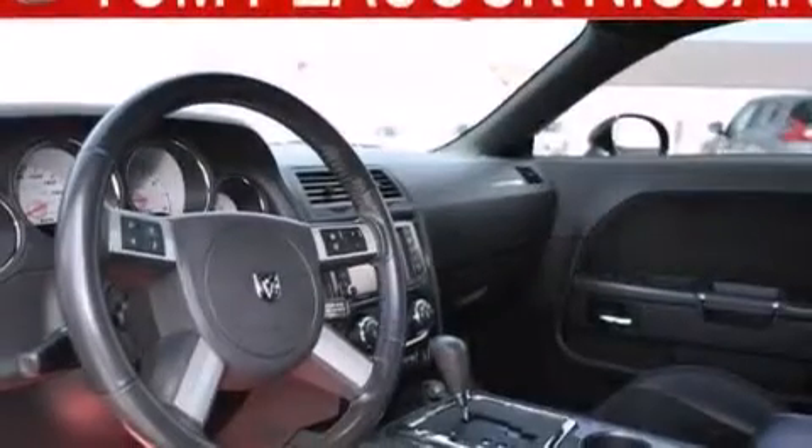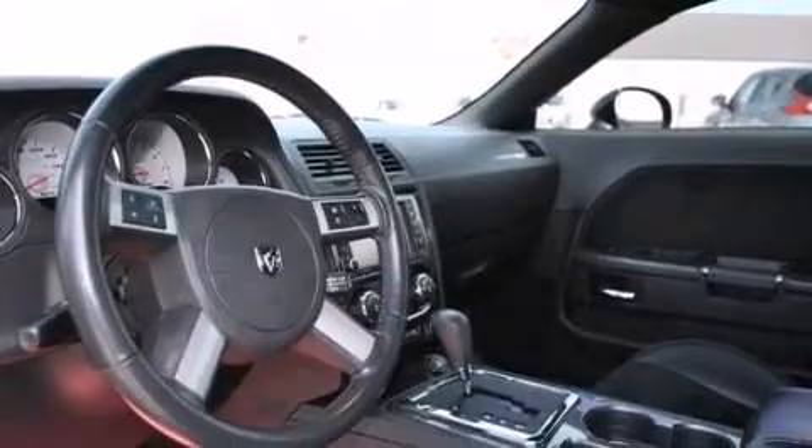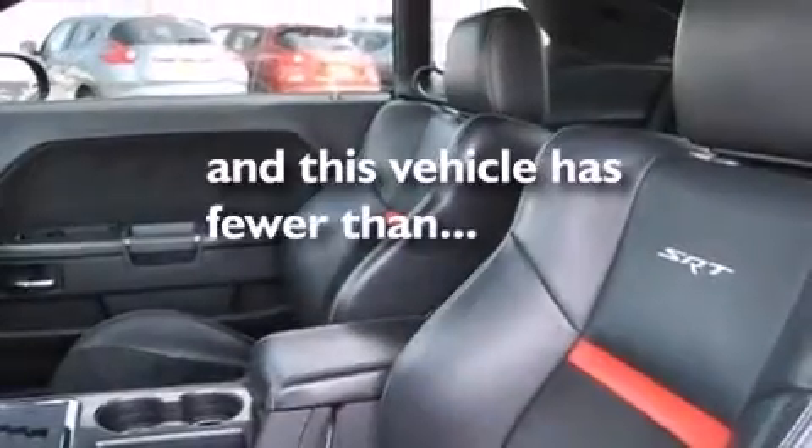A folding rear seat, a rear window defroster, external temperature display, heated side view mirrors — and this vehicle has fewer than 30,000 miles on the odometer.